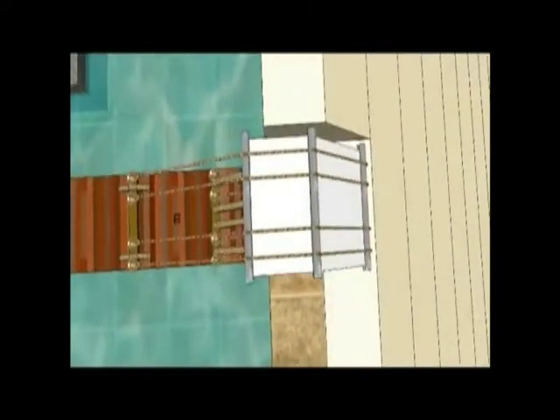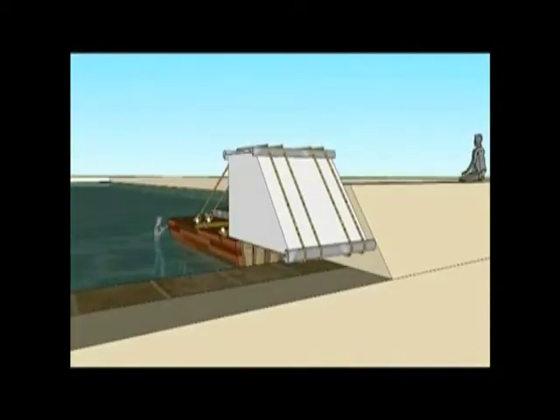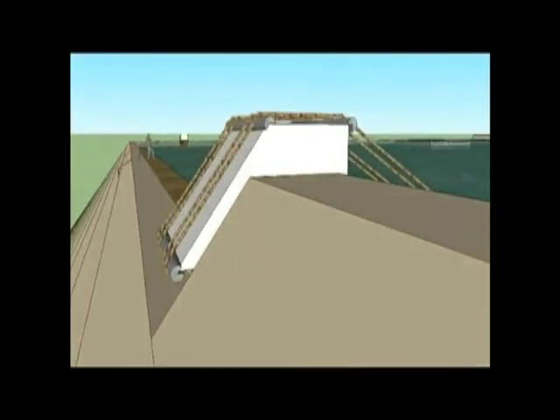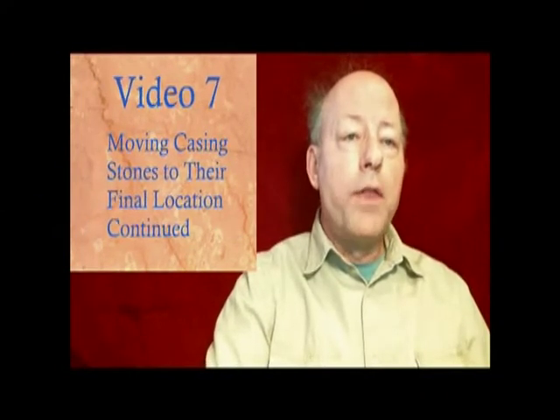This specialized barge with water in the back compartment acting as a counterbalance can now move the casing stone over towards the edge of the pond. This 16-ton casing stone is located just above its final resting place. The following video will depict the remainder of the process the original builders used to set casing stones in place. In the previous video we saw how the casing stone was moved from a barge and is now positioned just above its final resting place.